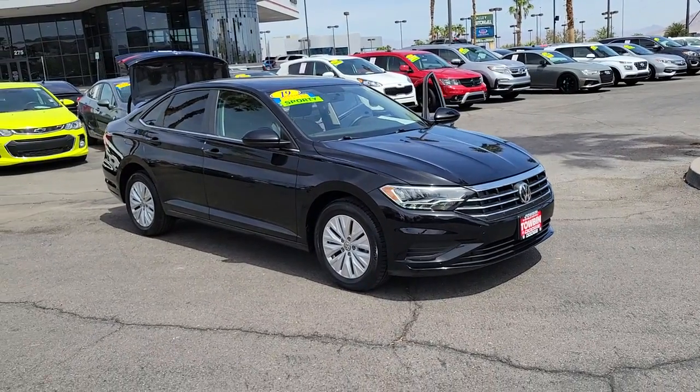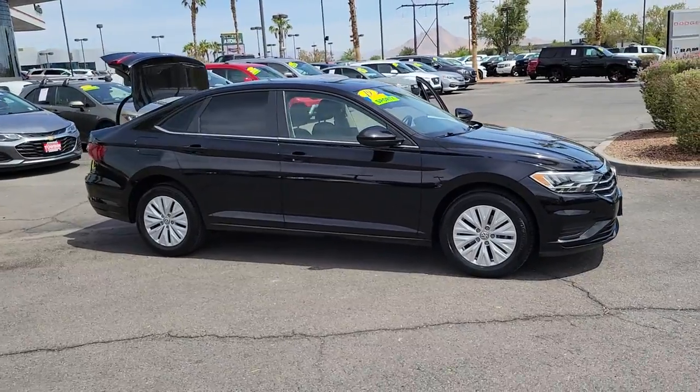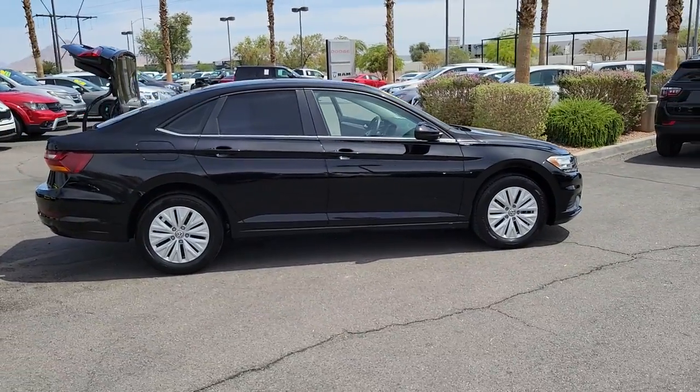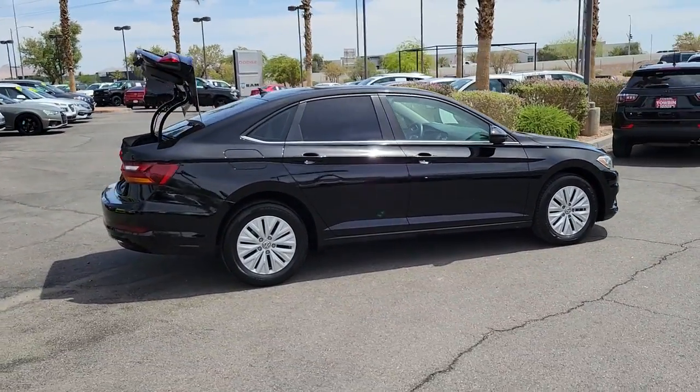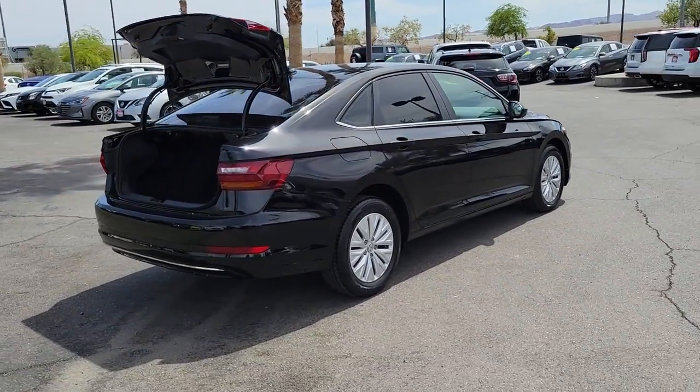Get a feel for the 2019 Volkswagen Jetta. This vehicle still has fewer than 50,000 miles on the clock, so it won't last long. Take a closer look at this Volkswagen Jetta, the compact sedan that's tastefully understated, practical, and fun to drive.